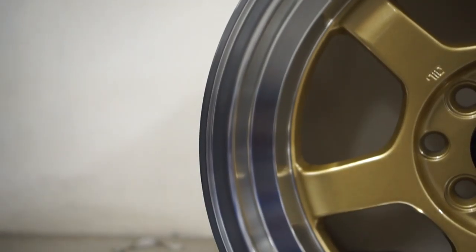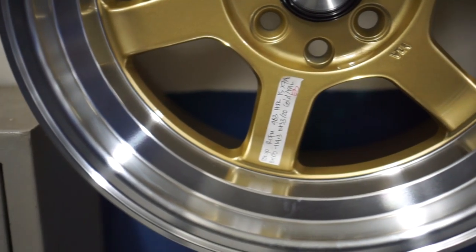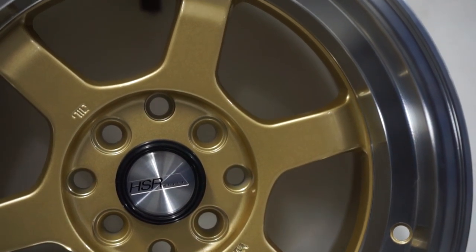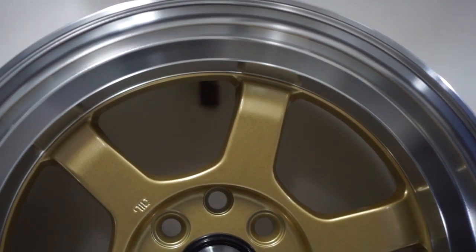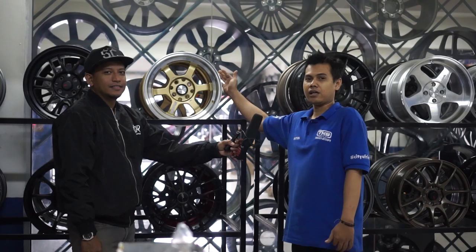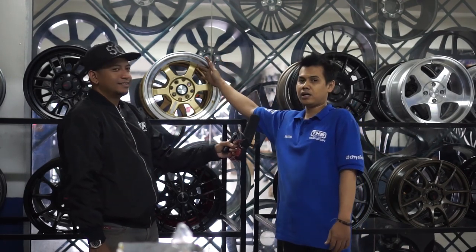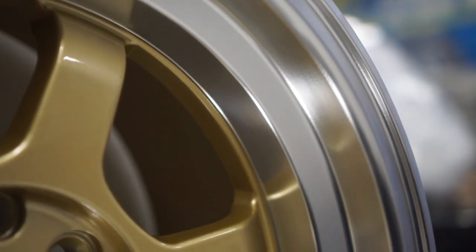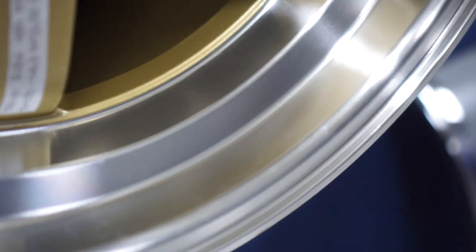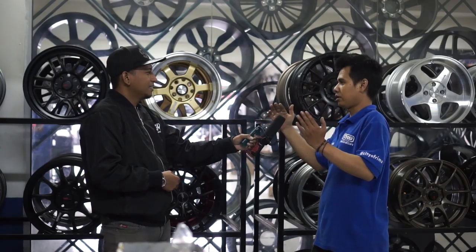Kalau velg ini ring 15, lebar velgnya 7 depan dan 8 belakang. PCD-nya 4x100 sama 4x114. Lebar 7 offset 33, lebar 8 offset 20. Dia cocok untuk mobil Agya, Jazz, Yaris, Datsun. Ini lebih cocok banget. Dia ada 2 warna: warna gold dan silver. Style-nya cocok banget buat mobil-mobil modifikasi atau beraura racing. Modelnya lebih agak celong, banyak yang orang cari. Model celong ini lebih bagus untuk dibikin camber.